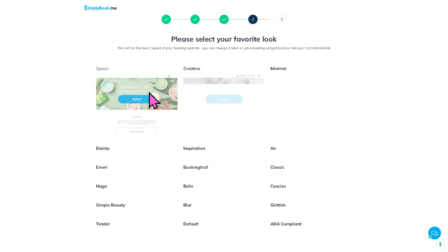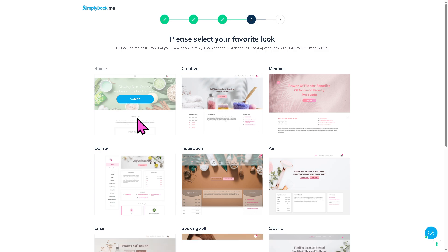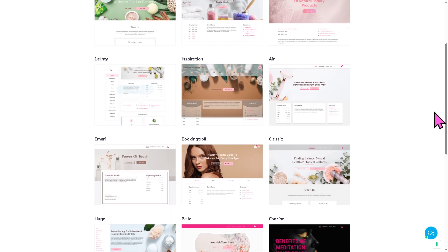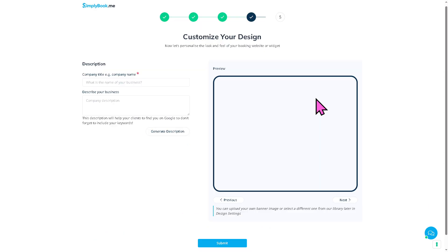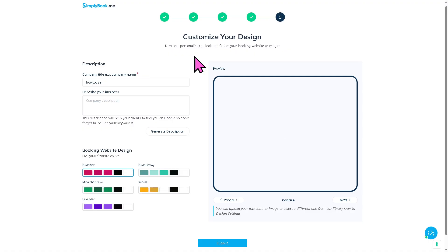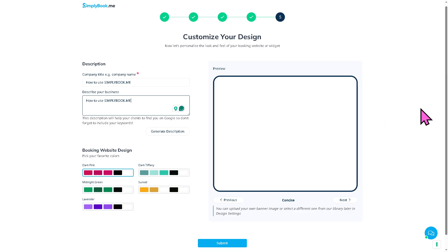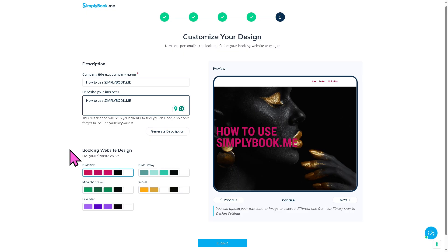Click continue and then select your favorite look for your booking site. You can choose from styles like space, creative, minimal, inspiration, and concise. Once selected, you can preview the website. You can also choose your booking website color palette — options include dark pink, dark Tiffany, sunset, midnight green, and lavender. Select your preferred theme and click submit.